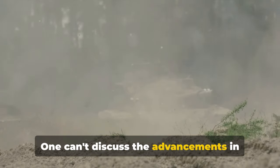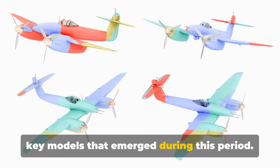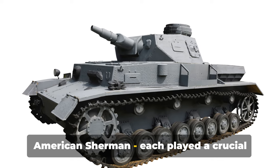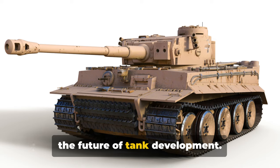One can't discuss the advancements in tank technology without acknowledging the key models that emerged during this period. The German Tiger, the Soviet T-34, the American Sherman — each played a crucial role in shaping the outcome of the war and the future of tank development.